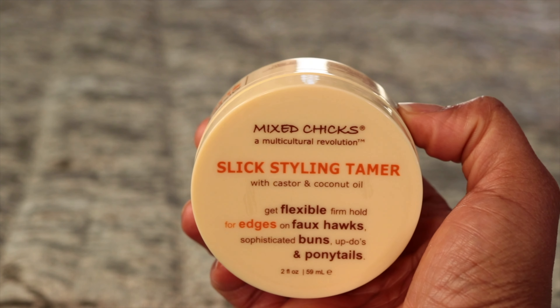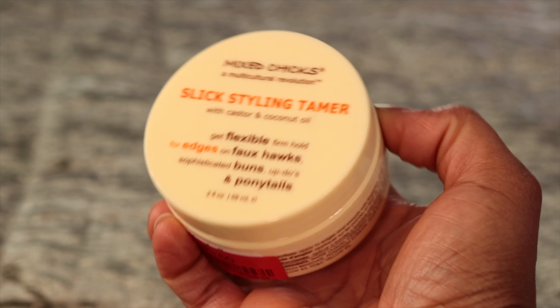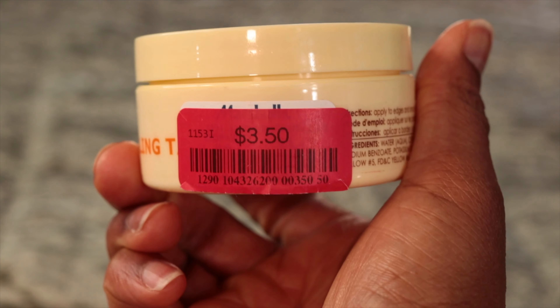Next, I saw this slick styling tamer for the edges. I haven't used it yet, but look at the price — $3.50.